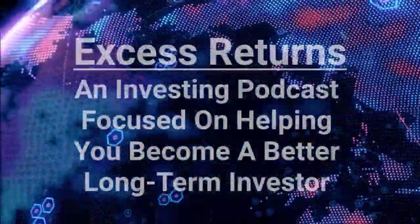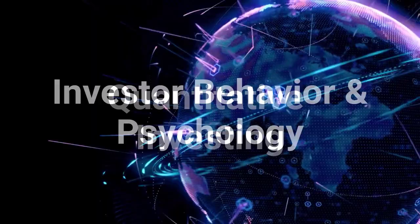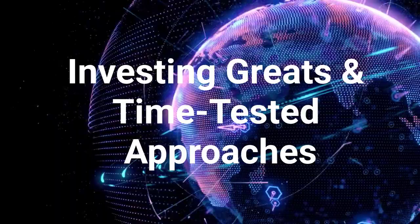Welcome to Excess Returns, where we focus on what works over the long term in the markets. Join us as we talk about the strategies and tactics that can help you become a better long-term investor. Justin Carboneau and Jack Forehand are principals at Validea Capital Management. The opinions expressed in this podcast do not necessarily reflect the opinions of Validea Capital. No information on this podcast should be construed as investment advice.